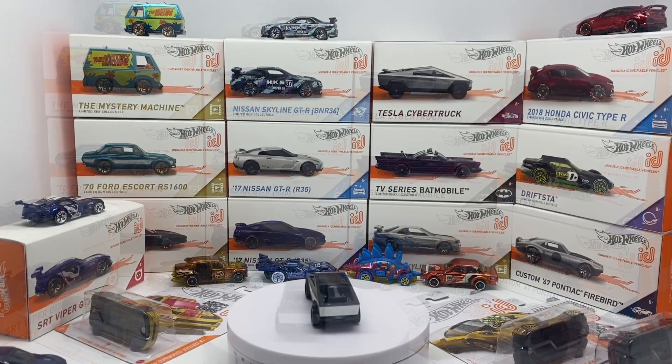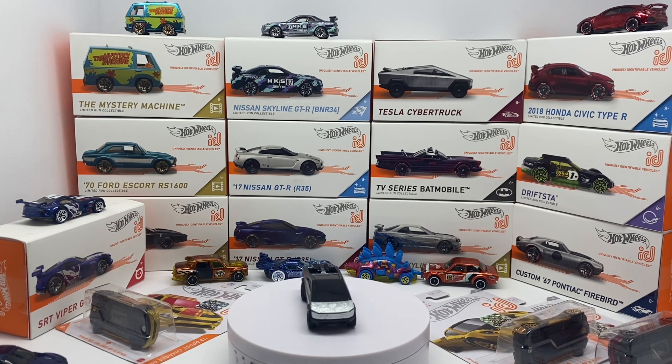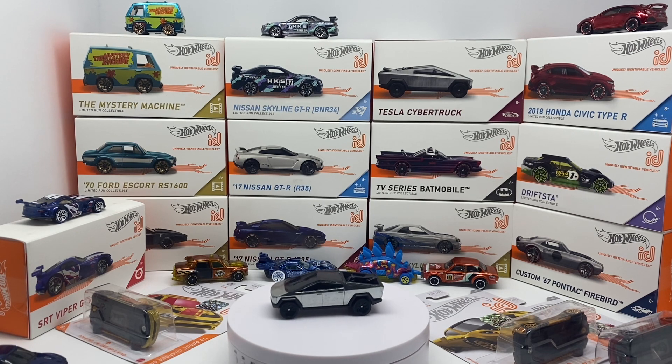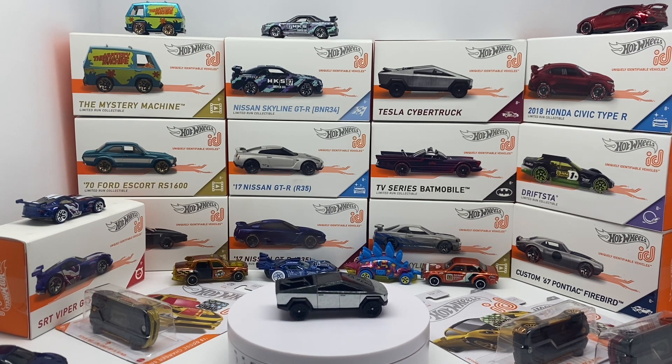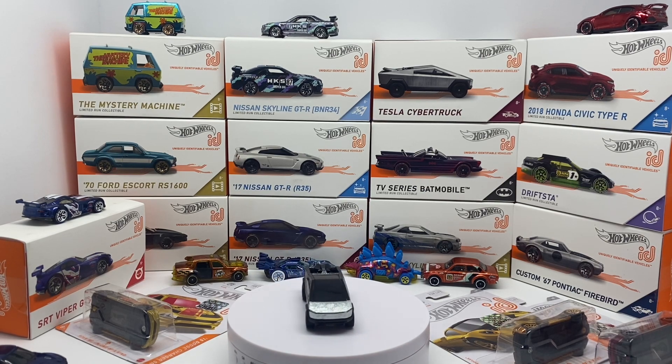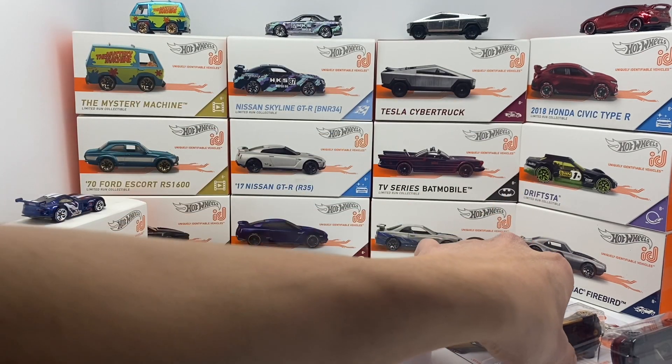So what does this mean from a collector and investment standpoint? I think we can expect the value of Hot Wheels ID cars to go up — the question is how much. Hot Wheels IDs aren't necessarily premiums; they don't have metal bases or real riders, but they are highly detailed with Spectraflame paint. Right now most are hovering in the $10–$15 range. The Tesla Cybertruck you can still get on Amazon for $10 — definitely a buy-low candidate. Some of the heavier hitters like the R34s are ranging from $30 to $50, and I only expect those to continue to climb.